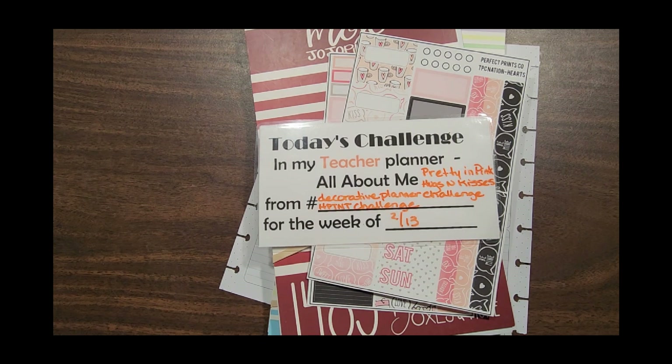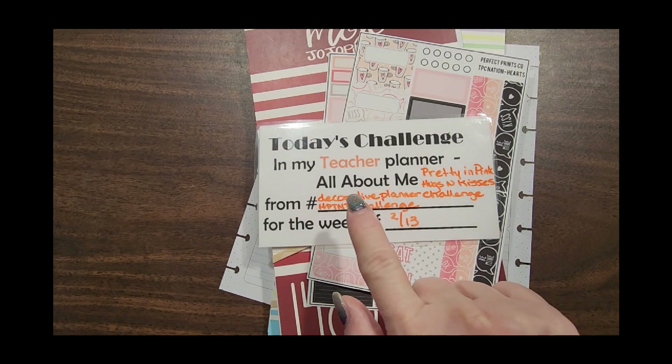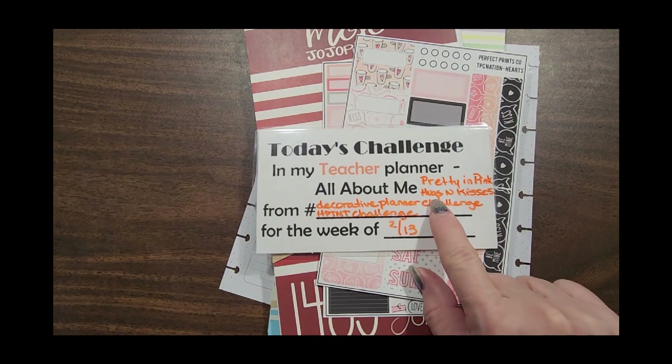Hi everyone, it's Kathy with Plan Happy with me and my voice has pretty much returned. If this is your first time here, welcome — thank you for stopping by. I hope you enjoy what we're going to be doing today in my teacher planner, which is really kind of a franken-planner. I use part of Cal of a Plan's planner with the weekly pages removed and the teacher planner added, and I call this planner 'All About Me.'